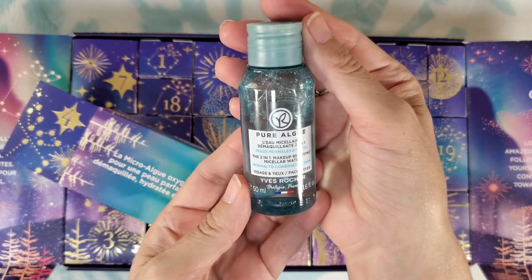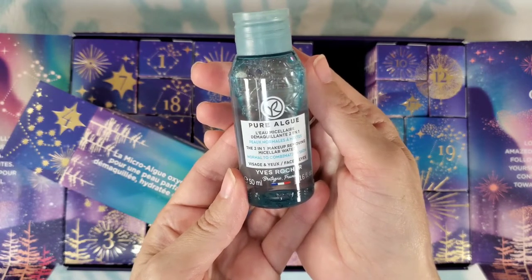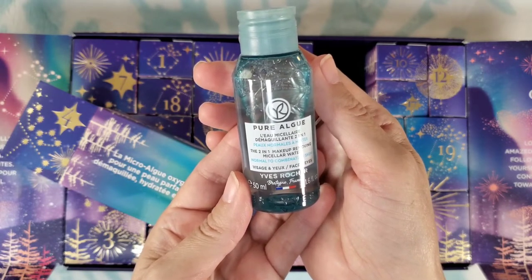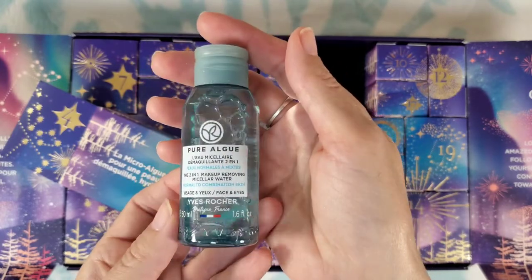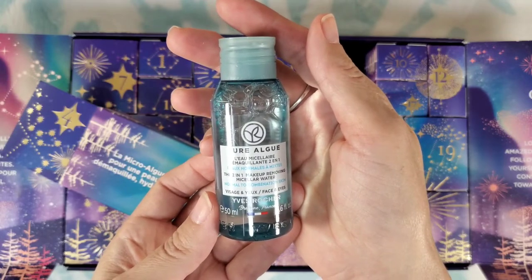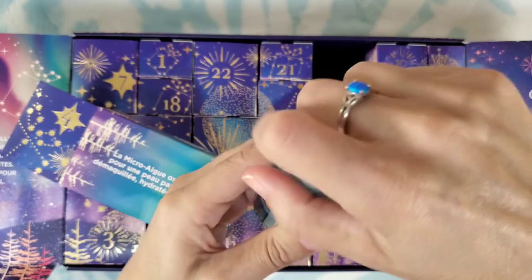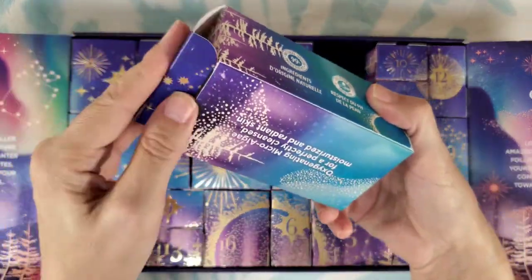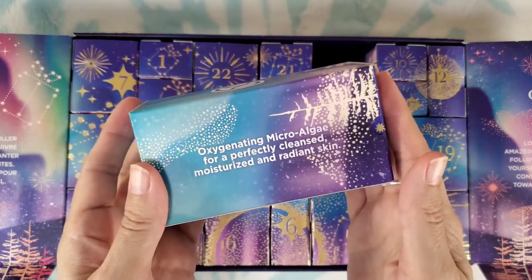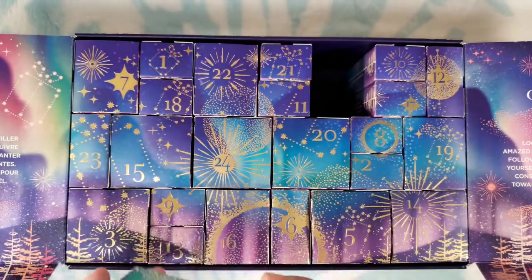Number four: we have a two-in-one makeup-removing micellar water for face and eyes, for normal to combination skin — which is perfect for my skin. It is lightly scented, smells kind of fresh like aloe or something. It says oxygenating microalgae for a perfectly cleansed, moisturized, and radiant skin.